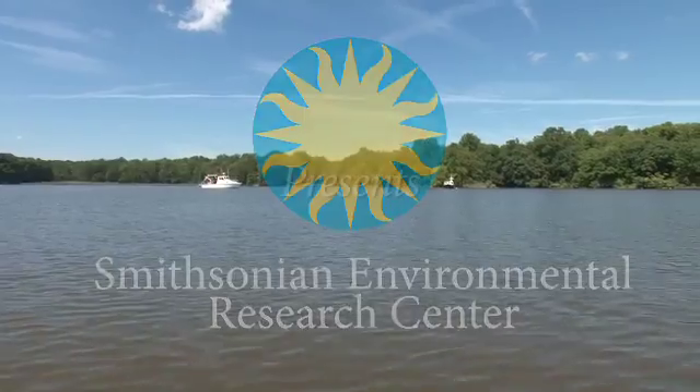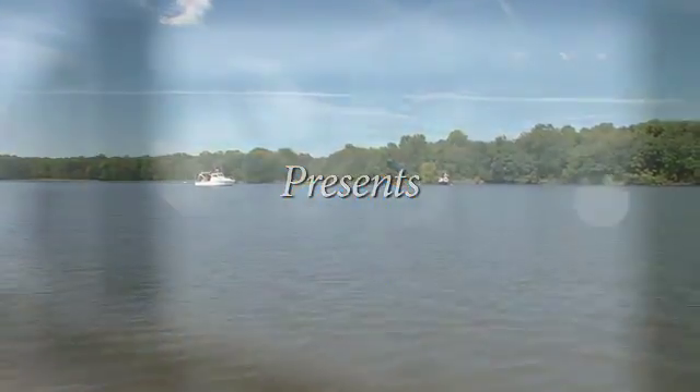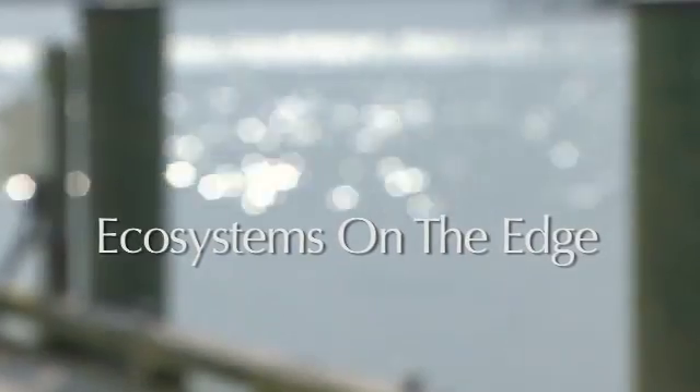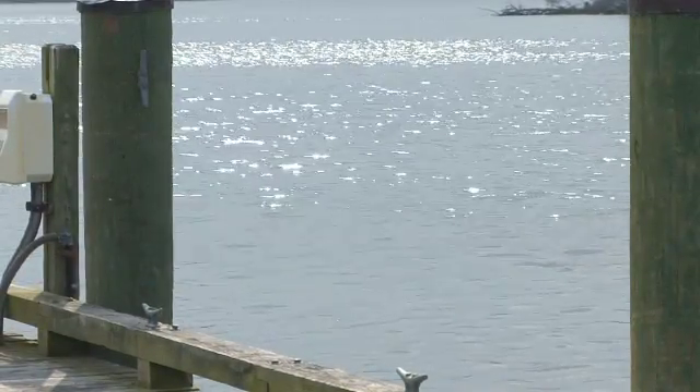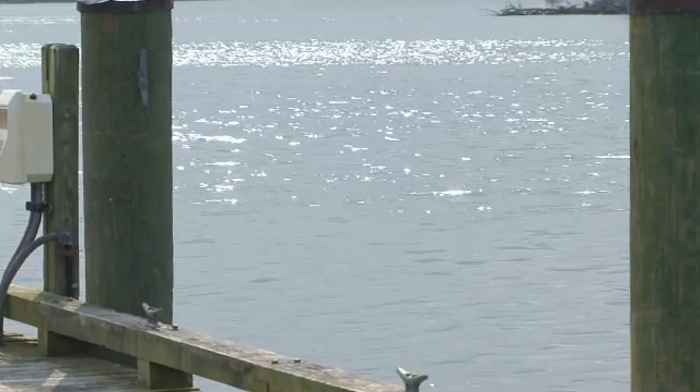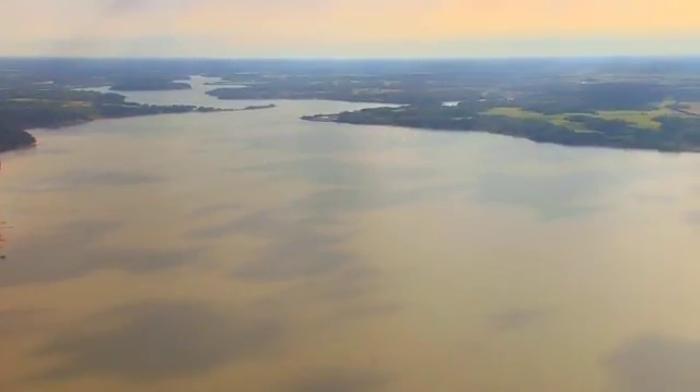The problem here in the Chesapeake Bay is there's too much nutrients entering the Bay. Every day, billions of gallons of water flow into the Chesapeake Bay, carrying, among other things, nitrogen and phosphorus.